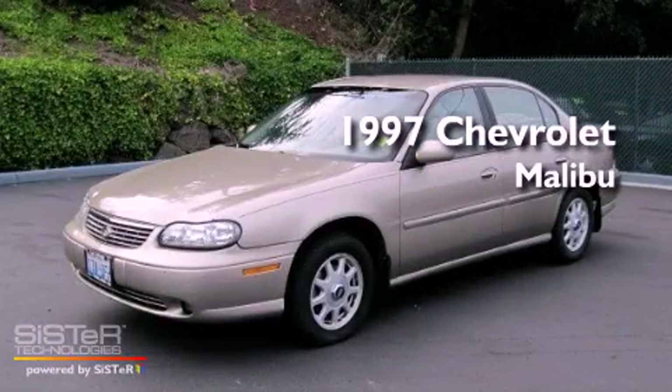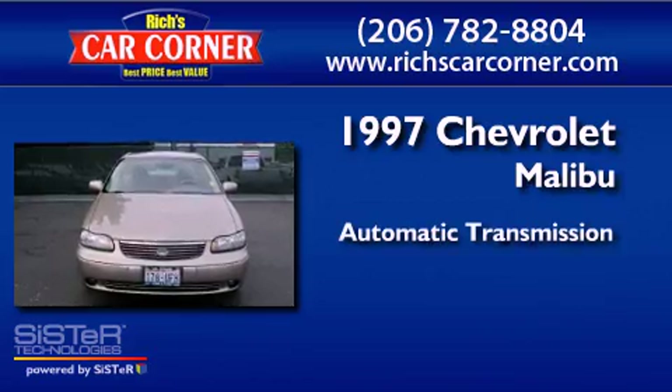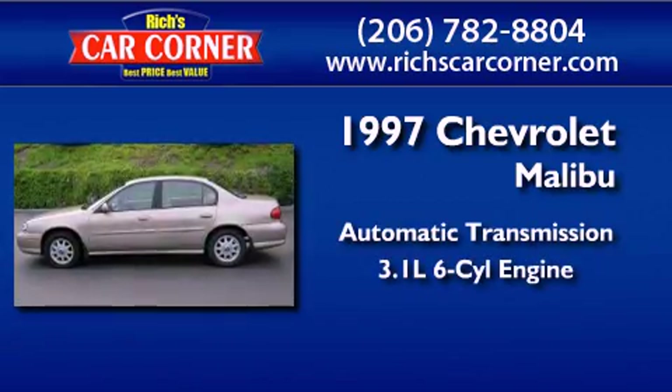This is a 1997 Chevrolet Malibu. This car has an automatic transmission and a 3.1-liter V6.